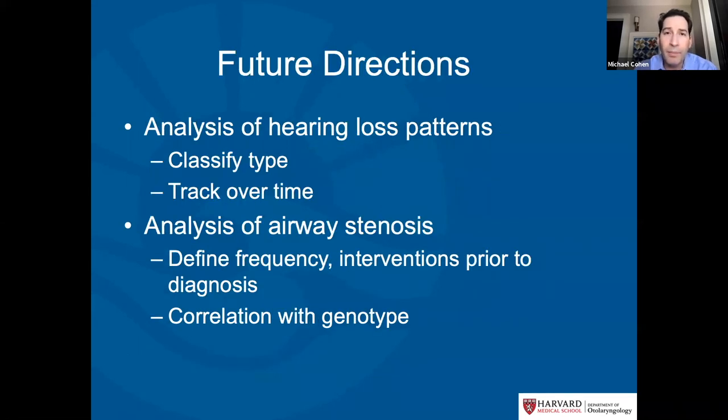The best direction for hearing loss and airway stenosis is to learn more about them — our knowledge is relatively limited. We want to learn more about the patterns and types of hearing loss in Myrie syndrome and track them over time. We also want to analyze who gets airway stenosis, whether certain genotypes or specific mutations make kids more susceptible, and what interventions are most likely to trigger these things. As we collect more data, we can review and analyze these findings.